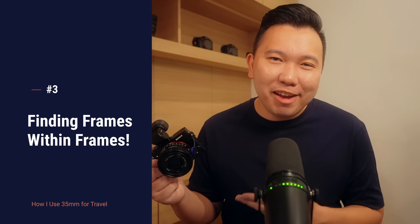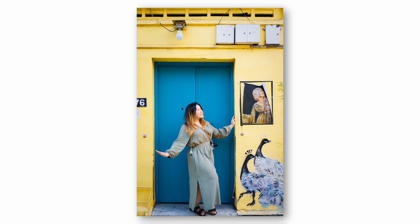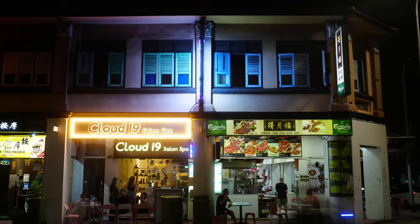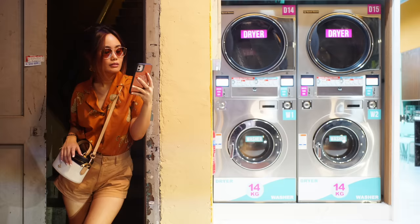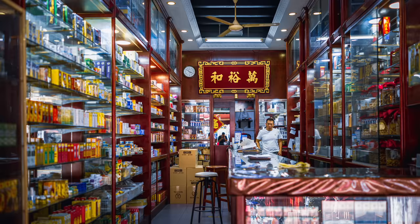Moving on to number three — how I love using the 35mm during our trip here in Singapore. I love looking out for frames within frames. The first frame being the main composition — what you're seeing overall — and the other frames are tiny little boxes within the composition to fit multiple subjects in. It is one of the focal lengths where you can do this easily. If it's too wide, the frames within would get too small, and if it's too tight, you're limiting what you can fit. With the 35mm, it's just right. I already loved this photo of the Chinese medicine store, but I love it even more when I blew it up and saw myself in the mirror.